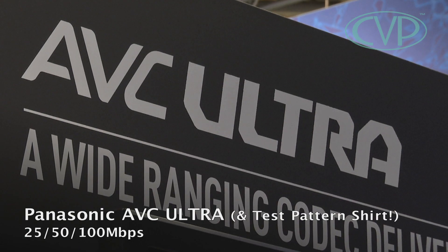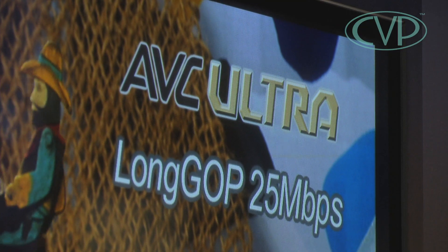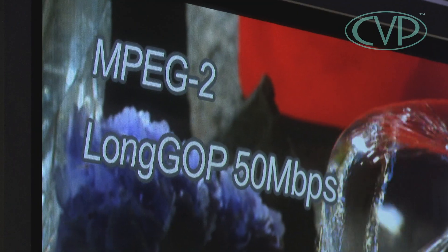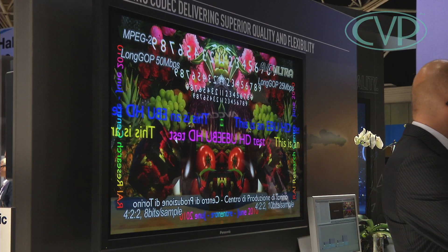Panasonic made some big announcements here at the show this year, and one of those is about AVC Ultra. For those familiar with the P2 system, over the last 12 months they've introduced the AVC Intra compression system. Next year they're going to introduce AVC Ultra, which allows both I-frame and long GOP. You've got a choice of bit rates at 25, 50, and 100 megabits, enabling full studio mastering quality at even lower bit rates.